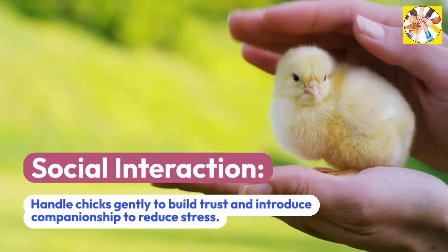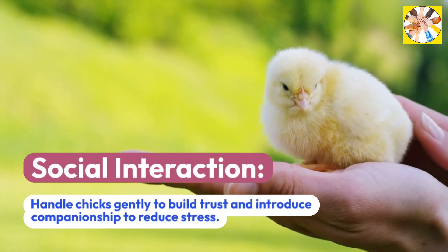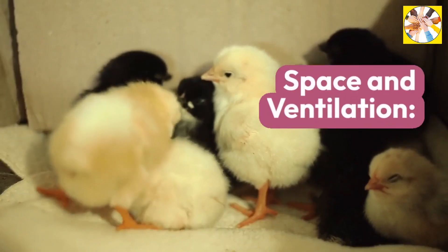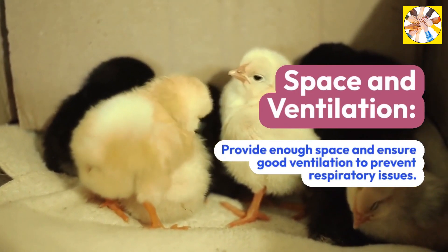Social Interaction: Handle chicks gently to build trust and introduce companionship to reduce stress. Space and Ventilation: Provide enough space and ensure good ventilation to prevent respiratory issues.